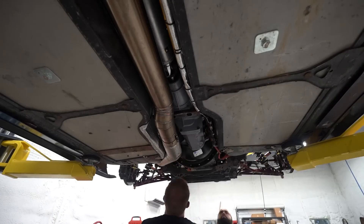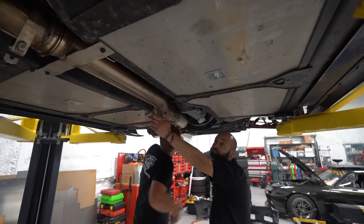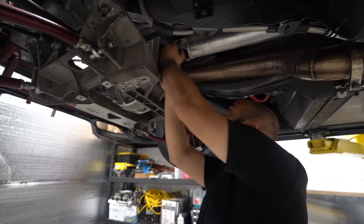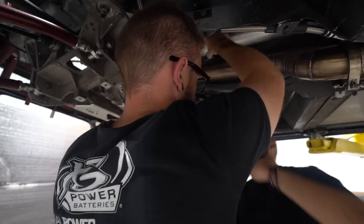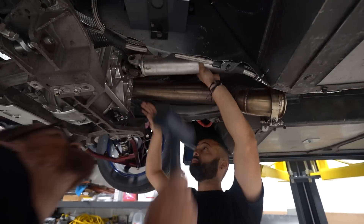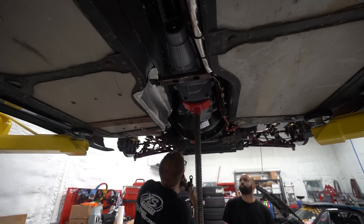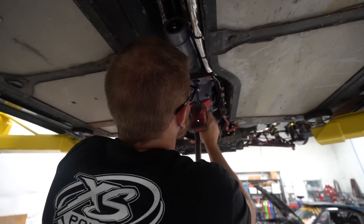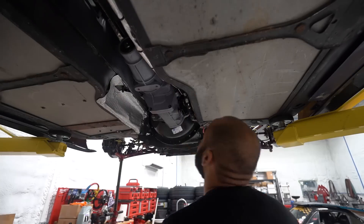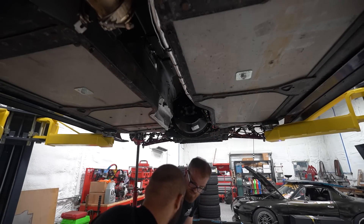We've never taken this transmission out since we built the car. I designed the exhaust to make pulling it as easy as possible since it might need to be fixed at the track, but this is our first trial run. We pulled the exhaust section off — bigger than I wanted but not too bad with two people — then removed the driveshaft. We loosened the motor mounts so we could tilt the engine back, took the transmission mount out, and let it tilt to gain access to the bolts. It came out about as easy as I could have hoped — slipped right out, no issues.